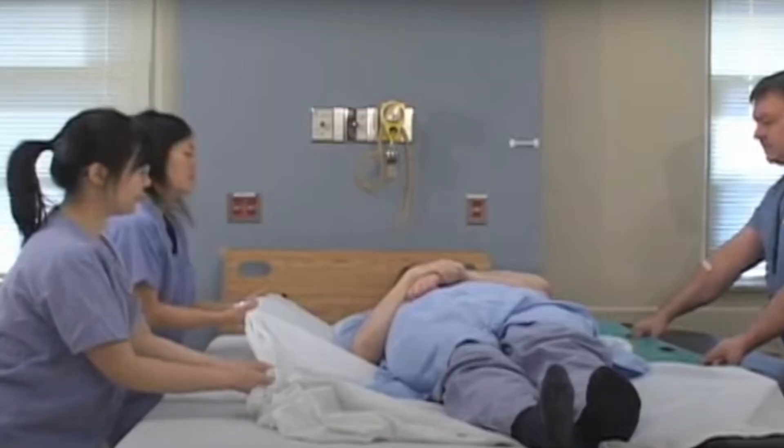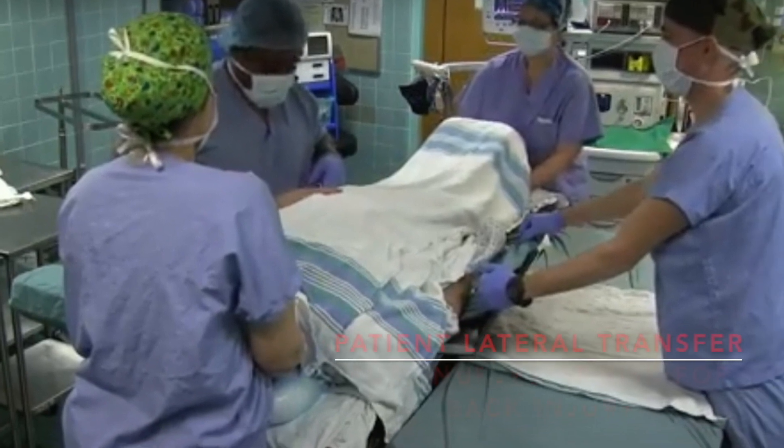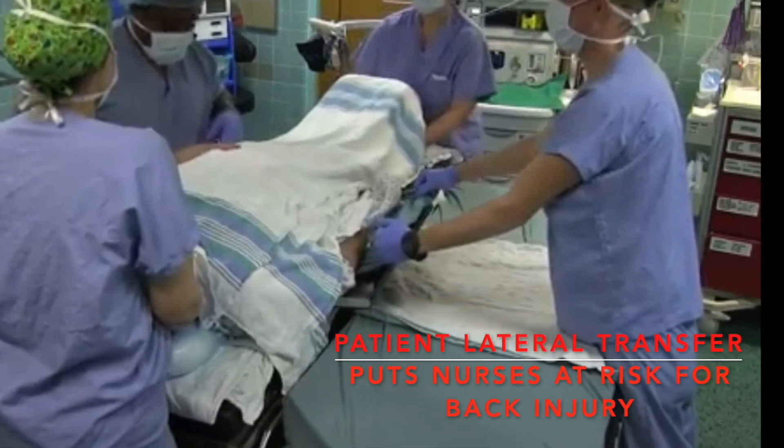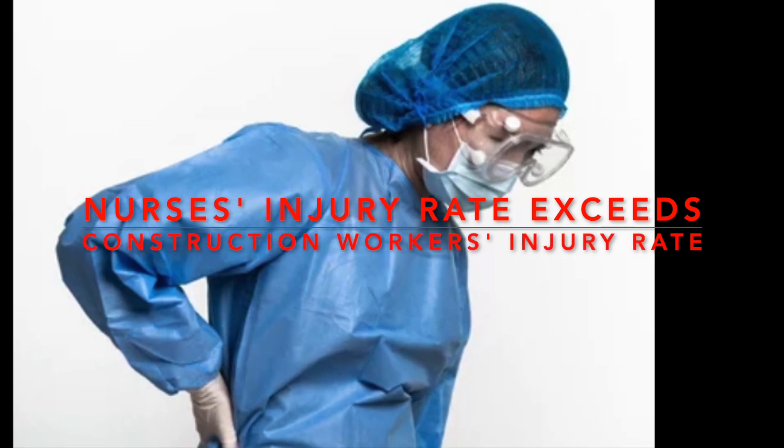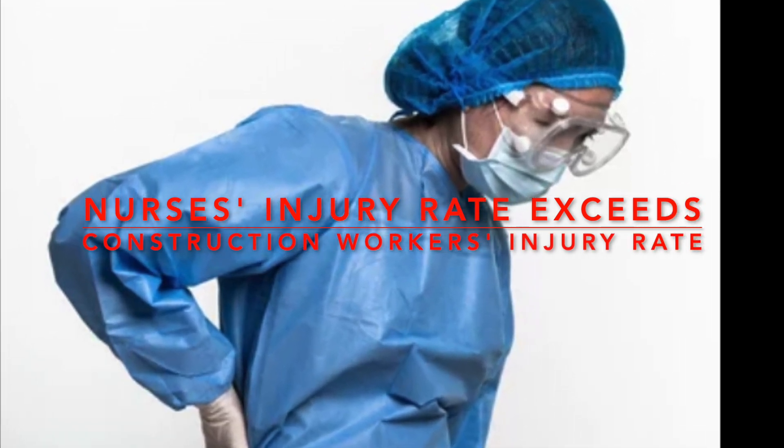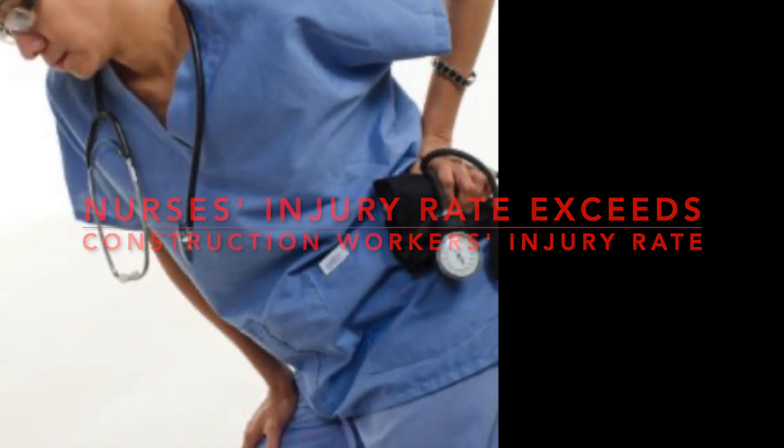Lateral transfer before and after surgery can put nursing staff at risk for back injury. Nursing staff face a high risk of back injury during patient transfers, surpassing even construction workers' injury rates.